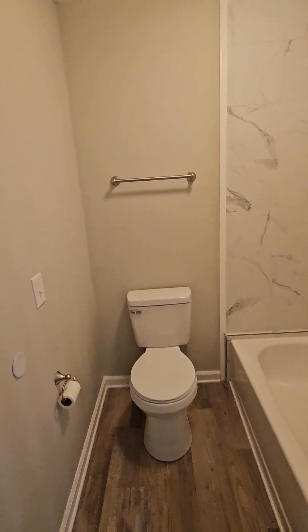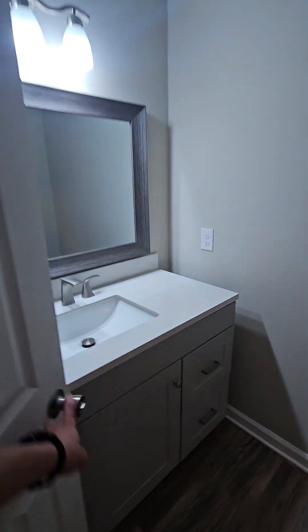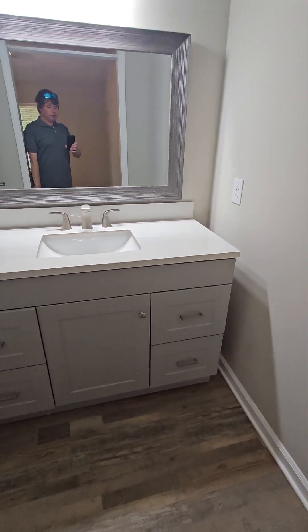This bathroom has a nice tiled shower. It's got a newer vanity.